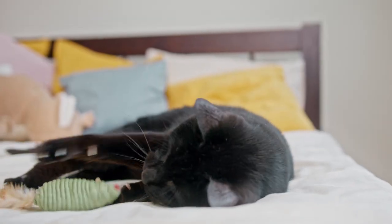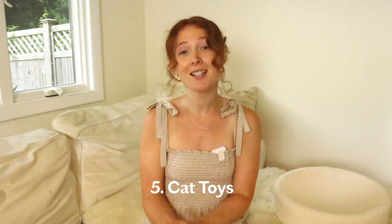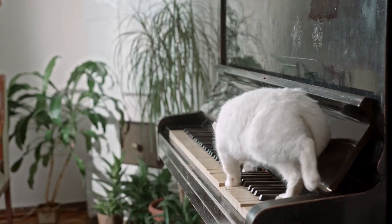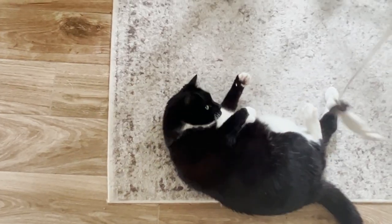Contrary to popular belief, cats are not meant to stay and lay and sleep all day. In the wild, cats spend up to 30 to 50% of their time chasing, pouncing, leaping, and wrestling with prey. In the home, they express those instincts with play. That's why coming in at essential number five is cat toys. Without sufficient playtime and engagement, cats can become bored and stressed and even develop behavioral problems such as destructive behavior and house soiling. It's important to play with your cat every day and provide both physical and mental stimulation.